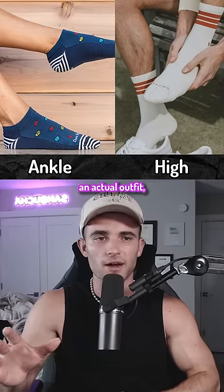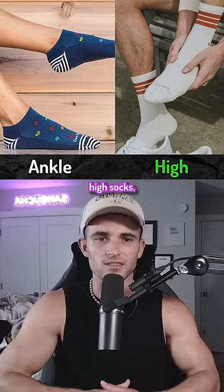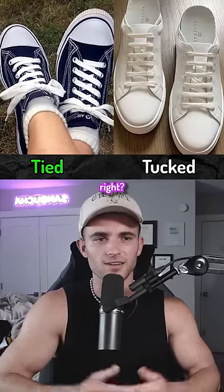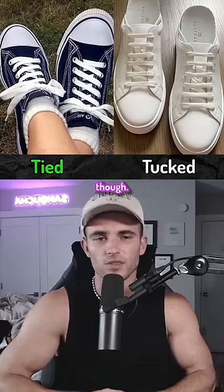Ankle socks if you have an actual outfit, but if you're just chilling then high socks. I tie all my shoelaces — that's why they're there, right? I guess certain shoes tucked could work though.